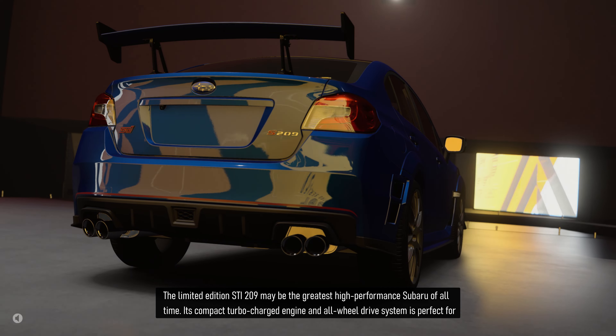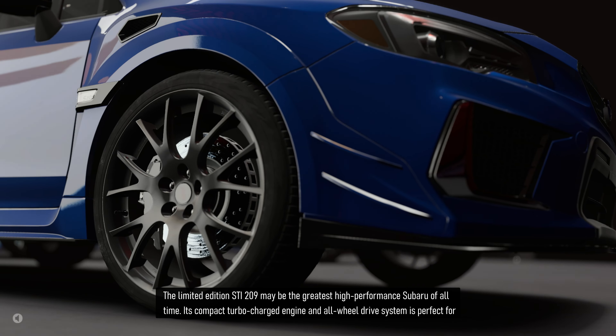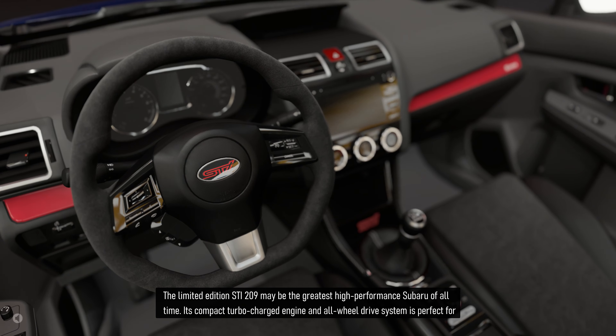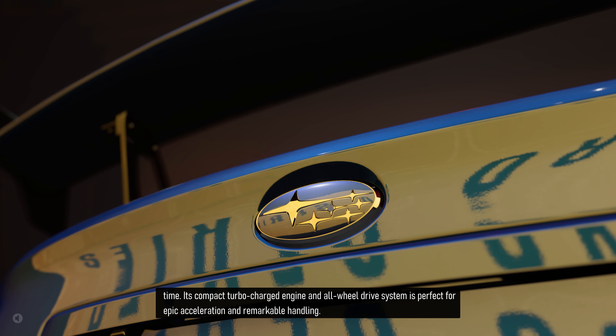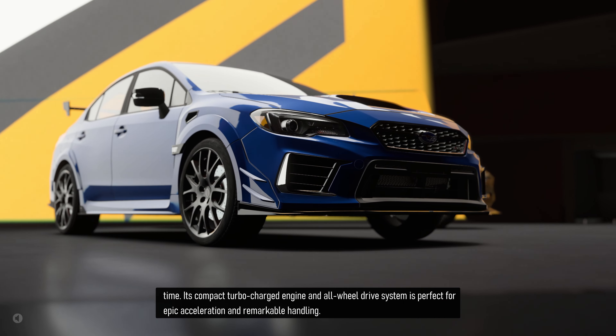The limited edition STI 209 may be the greatest high-performance Subaru of all time. Its compact turbocharged engine and all-wheel drive system is perfect for epic acceleration and remarkable handling.